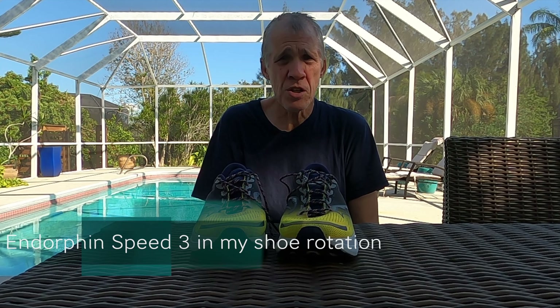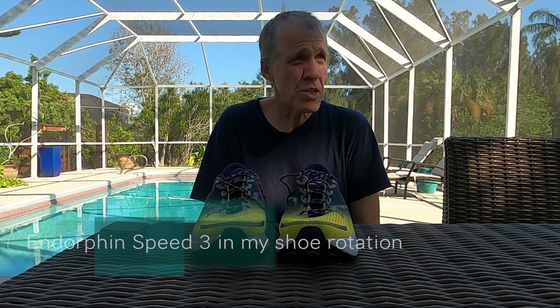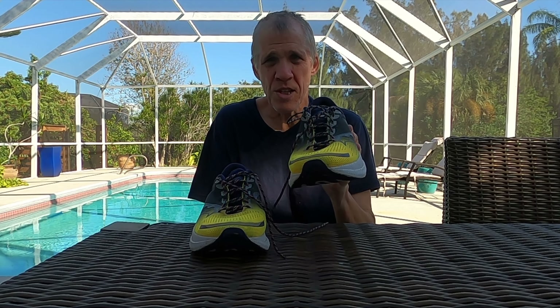So they're now a fixed part of my rotation. I do long runs in Adidas Prime X, I'll race marathons in Adidas Prime X, I'll do recovery runs in Saucony Triumph 19, and everything else in these. But I could also do recovery runs in these and I could run a marathon in these.